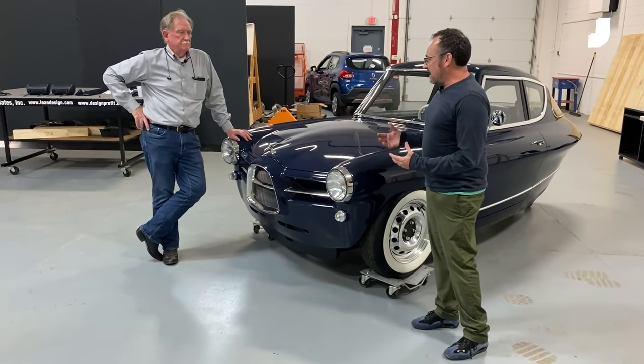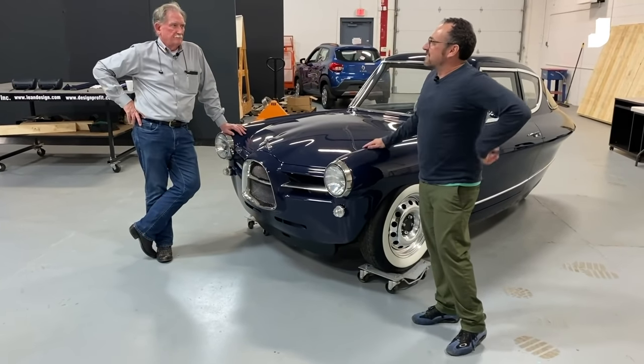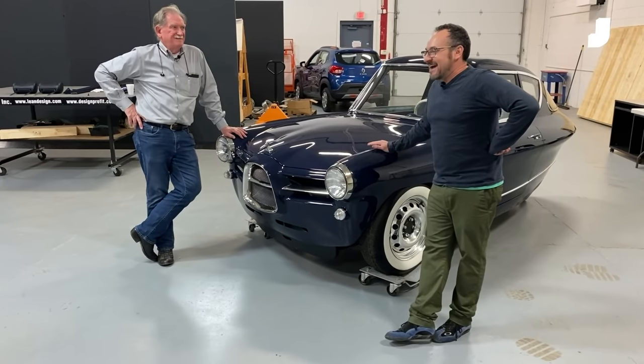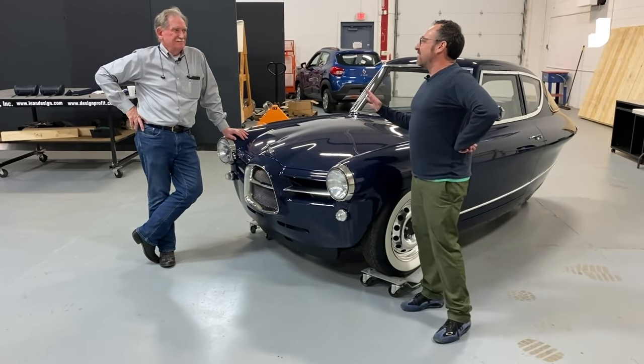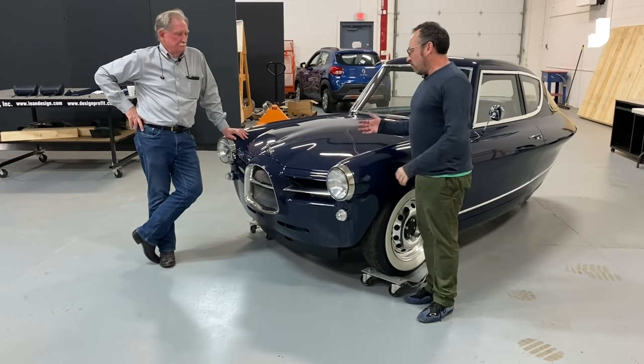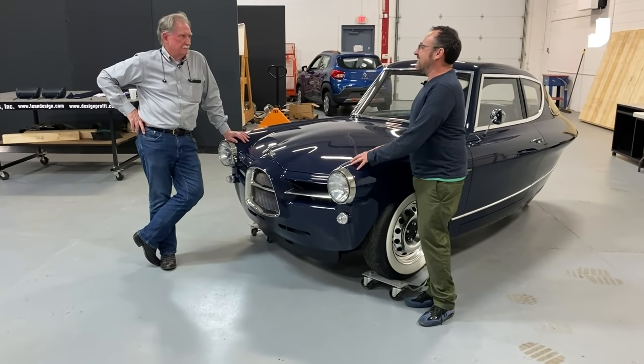It's got character and charm, and the company is smart because it's not just good styling. They've come to Sandy Munro to learn how to actually build these things, which is where all these little startups always get hung up — actually making them. So Sandy, tell me, what are you doing with Nobe, and how are you going to help make it so people can buy these things?